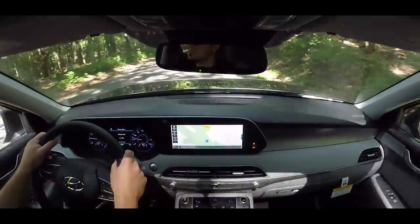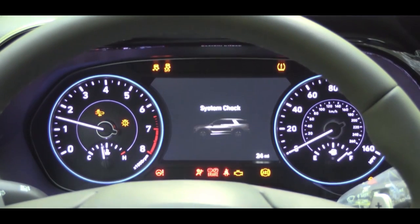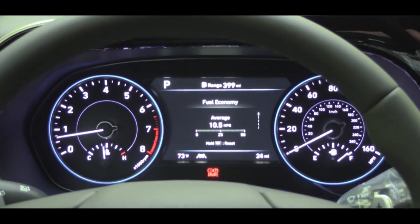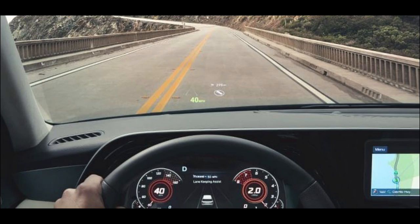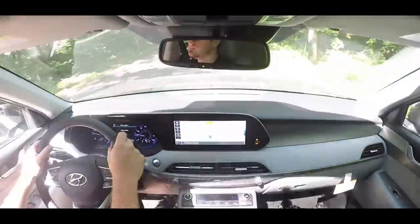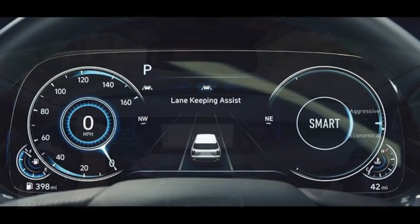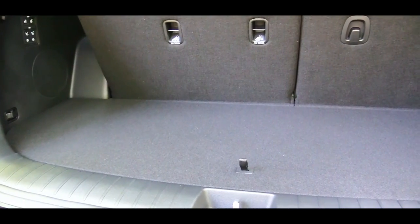Number eight is the gauges. Both come with a standard gauge setup — tachometer on the left, speedometer on the right — with a seven-inch digital LCD screen in the center. However, the Palisade offers something the Telluride does not: an available 12.3-inch fully digital gauge cluster, which comes with the Limited trim. You typically see fully digital instrument clusters on cars like BMW or Audi, so it's a standout feature here.